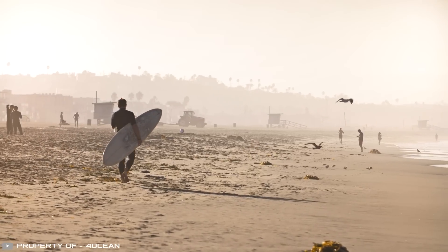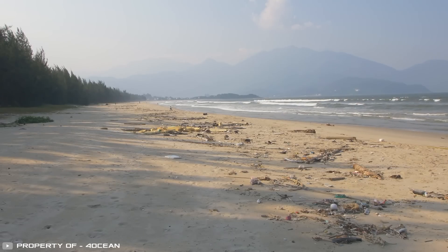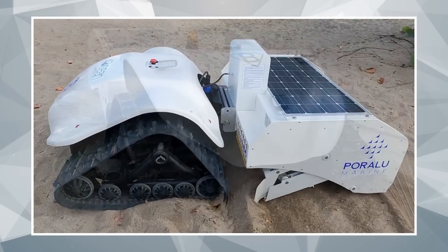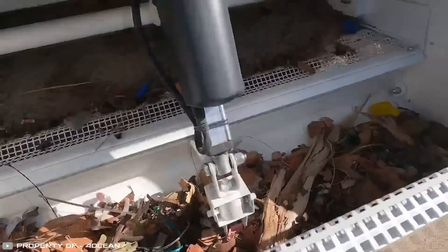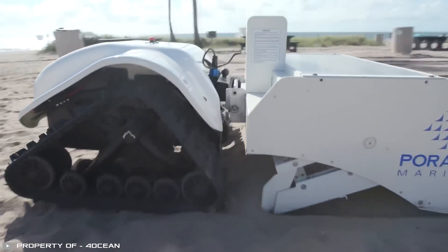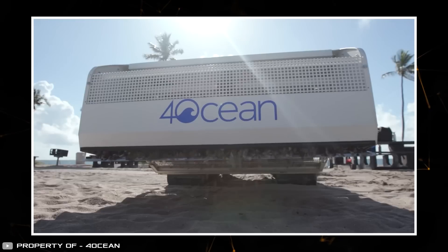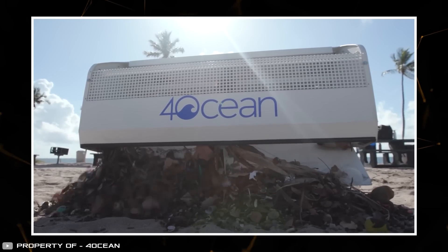Have you ever stepped barefoot on a branch, rock, or bottle cap at the beach? To tackle beach litter, a new cleaning robot has been developed. This solar-powered machine runs on a rubber track drive and a 12-volt battery. It features a towing module that scoops up sand and sifts it through a vibrating screen, capturing leaves, branches, cigarette butts, stones, and other debris while letting clean sand fall back down. Once its waste bin is full, the robot autonomously transports the trash to a disposal site and empties it.